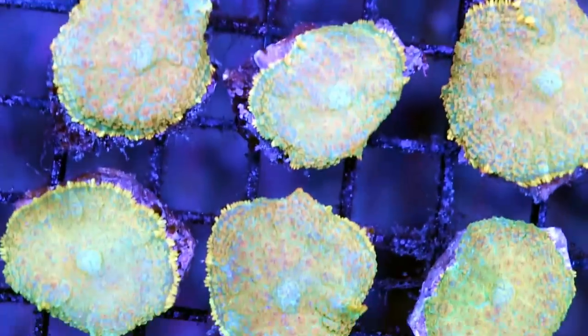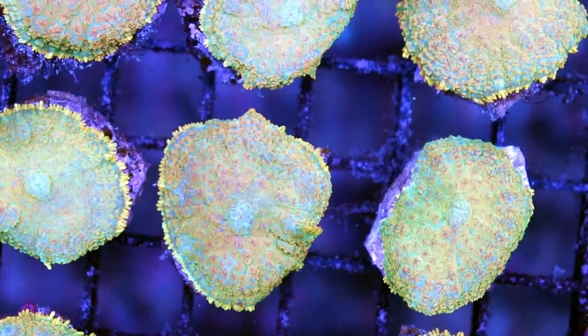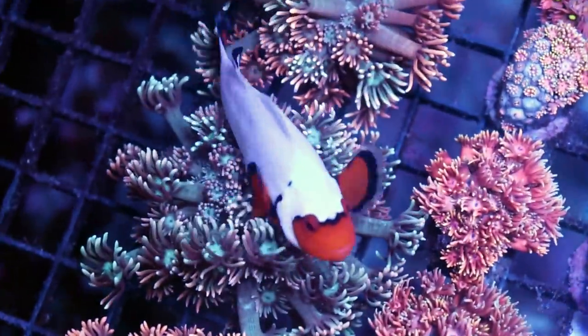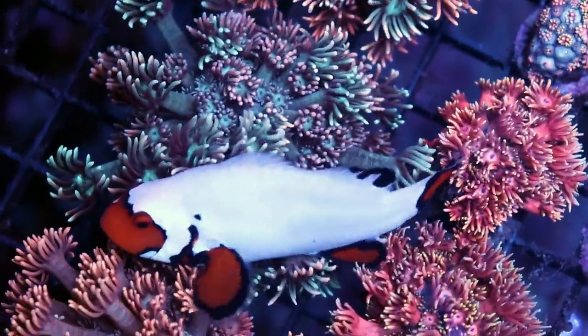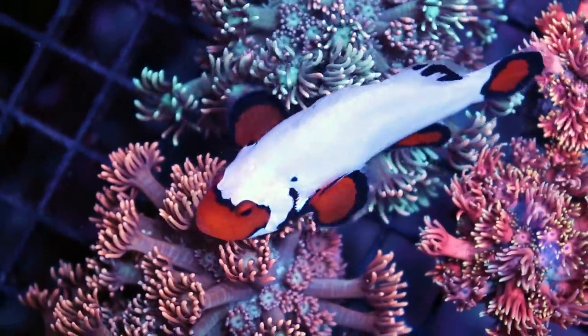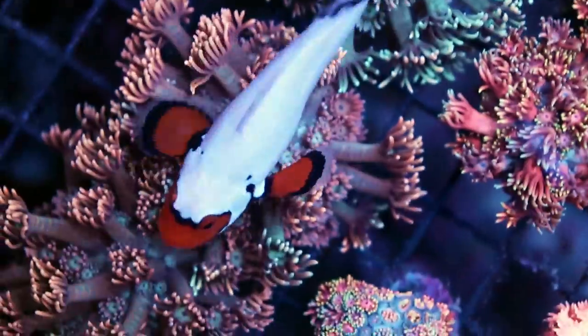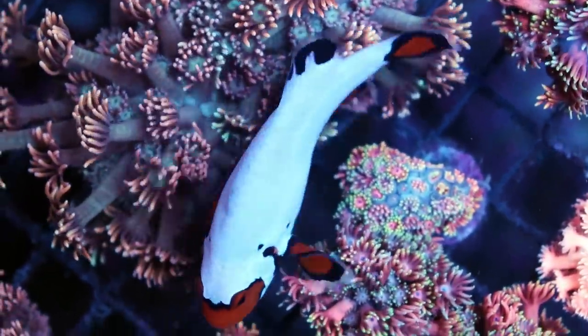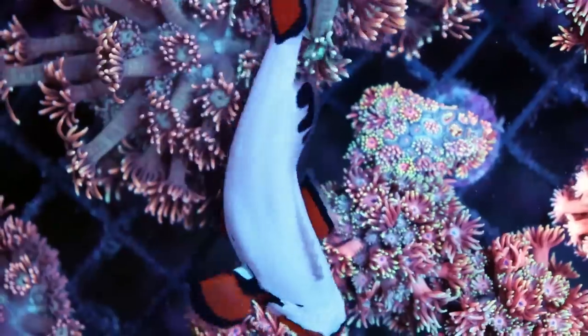Golden mushrooms — Rhodactis, pretty funky. They almost have a blue undertone as well. Lots of different types of flowerpots. And our clownfish Steve thinks they are an enemy. You know what Steve? You can do whatever you want because you're the oldest fish in the store, you're our mascot, and we love you dearly.